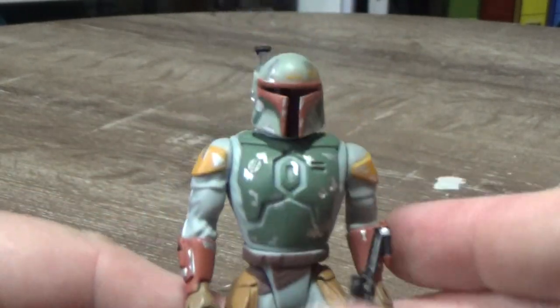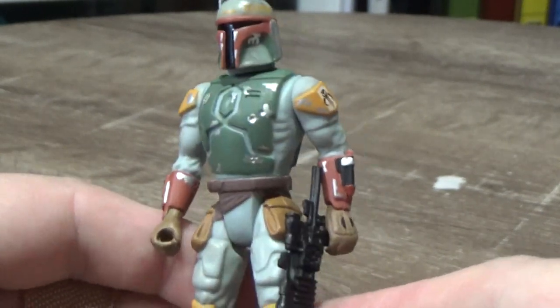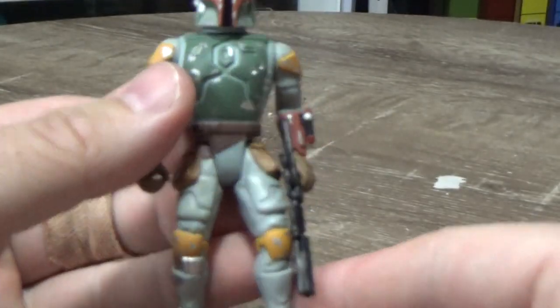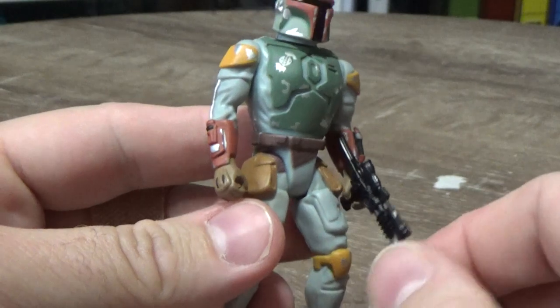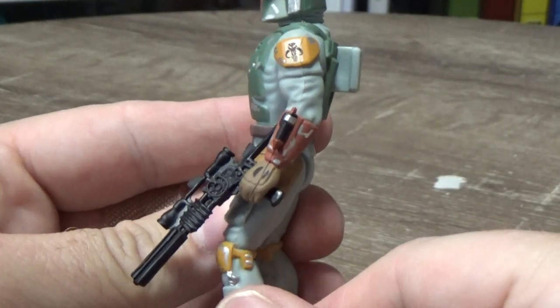I never had Boba Fett as a kid. It's one I always wanted but just never got him. He would have been popular at the time, and it was probably just a case of my mum, who did 99% of my shopping for birthdays and Christmas and stuff like that — she probably just couldn't find Boba Fett.